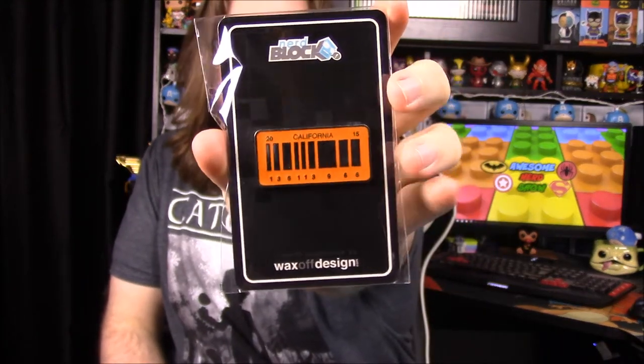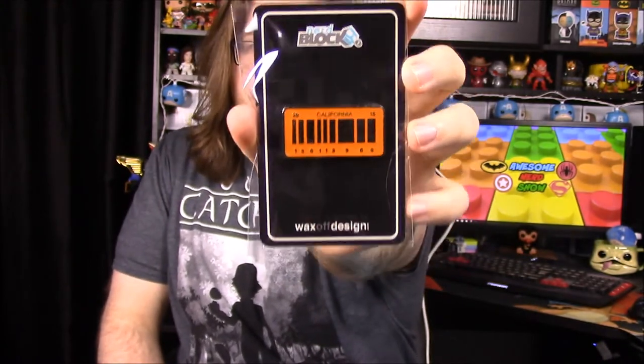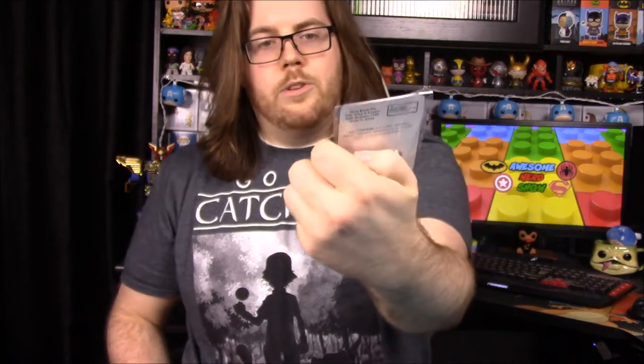The pin is a California license plate, which I believe is the futuristic plate from Back to the Future — it's supposed to be like a barcode-type thing. I'm pretty sure it's from the futuristic Back to the Future stuff, but we'll look in the book to confirm. It's a newer, highly detailed pin, which is really cool.